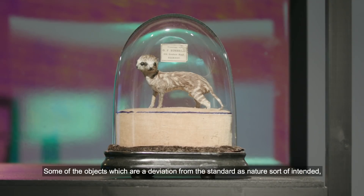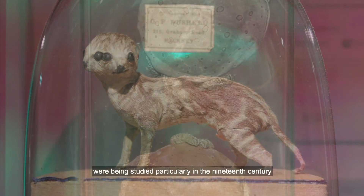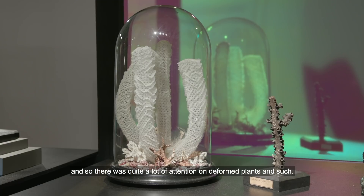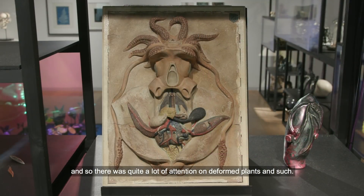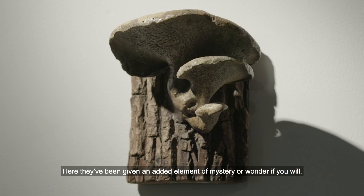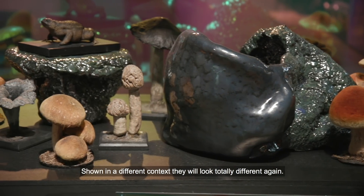Some of the objects which are a deviation from the standard as nature sort of intended were being studied particularly in the 19th century, and so there was quite a lot of attention on deformed plants and such. Here they've been given an added element of mystery or wonder if you will. Shown in a different context they will look totally different again.